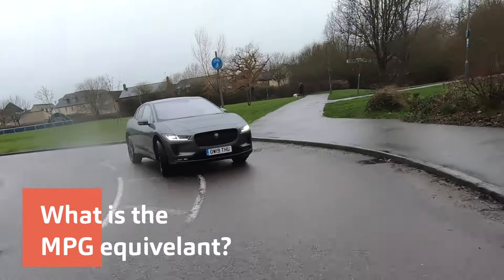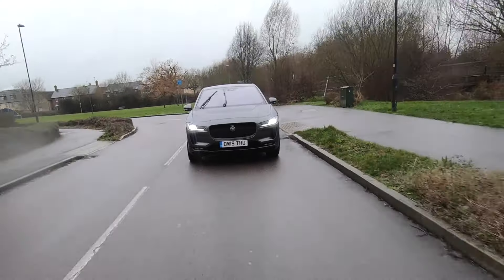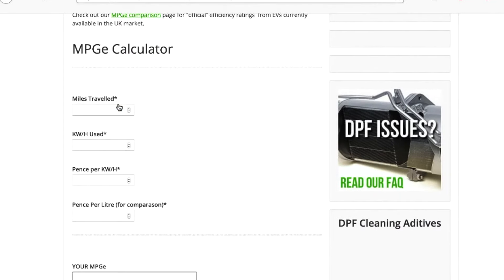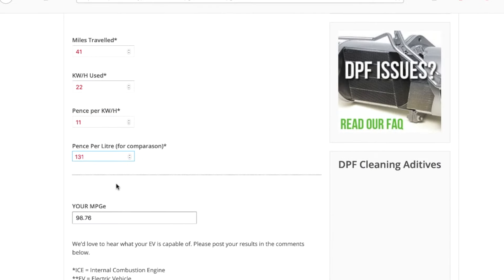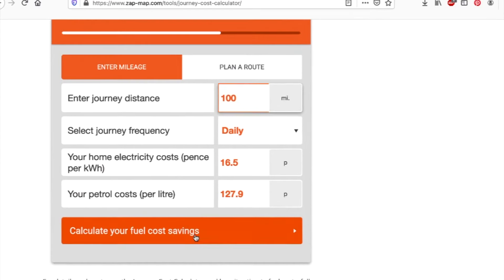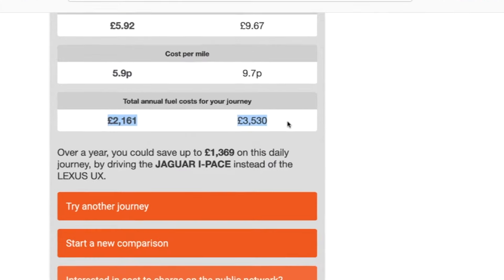Compared to some EVs, the I-Pace does sit a little lower down in terms of miles-per-gallon equivalent. Some people are getting 70 to 90; I spoke to one guy who was getting 97 miles to the gallon — though he was in the US, and the gallon there is different to the UK gallon. Here are a couple of websites with calculators: first is hypermiler.co.uk, where you can enter all your information to find your MPGe. There's also an interesting one on ZapMap, and I've done a comparison here between this and the excellent Lexus UX.